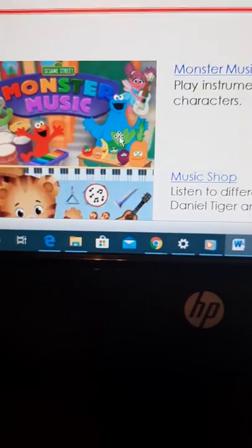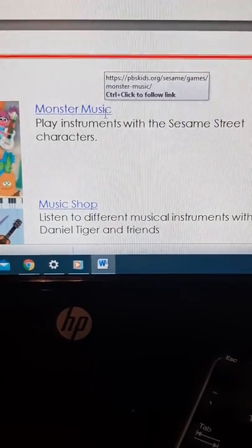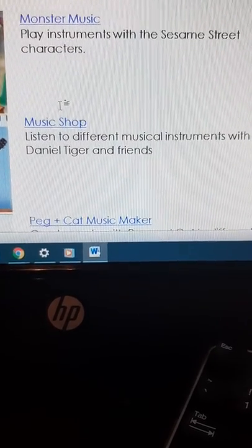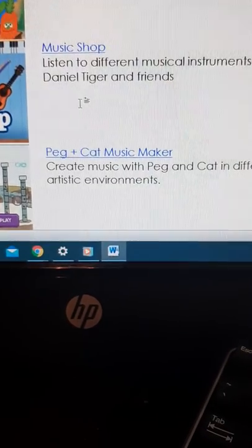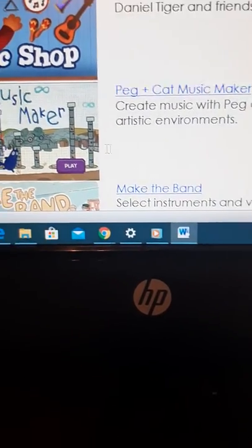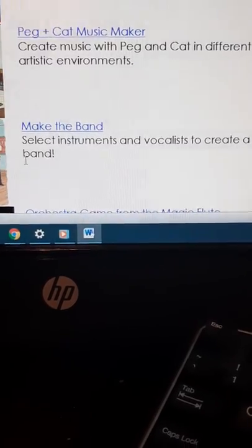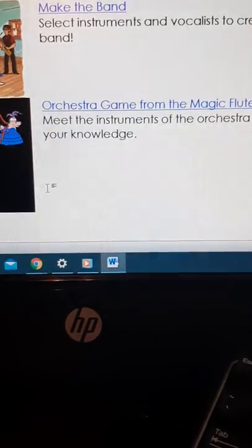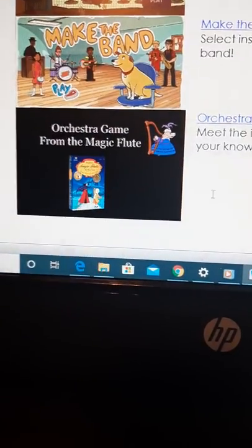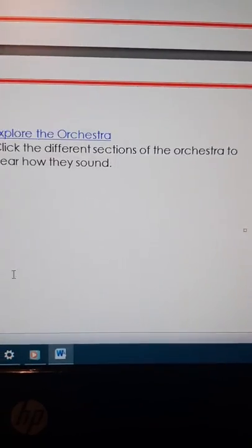The next one is called Monster Music, on pbskids.org — you're going to play instruments with the Sesame Street characters. This one is called Music Shop — listen to different musical instruments with Daniel Tiger and friends. This one is Peg and Cat Music Maker — create music with Peg and Cat in different artistic environments. This one is called Make the Band — select instruments and vocalists to create a band. This one is called the Orchestra Game from the Magic Flute — you're going to meet instruments of the orchestra and test your knowledge.